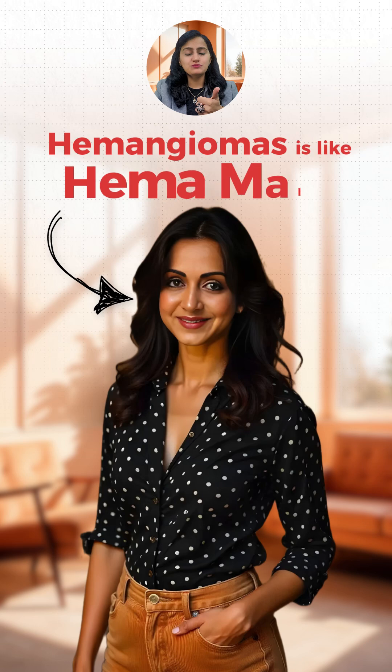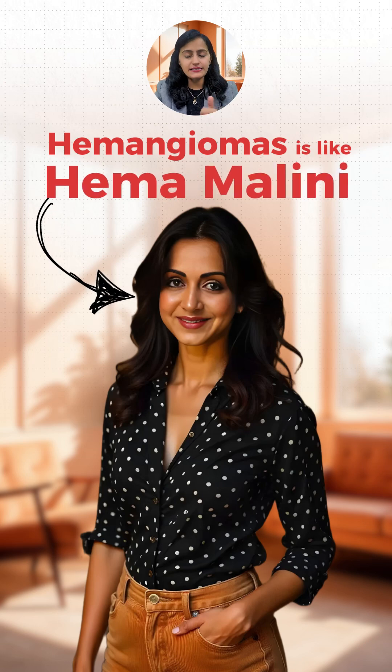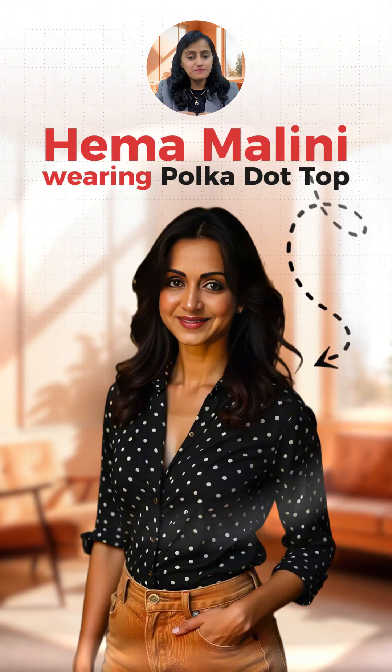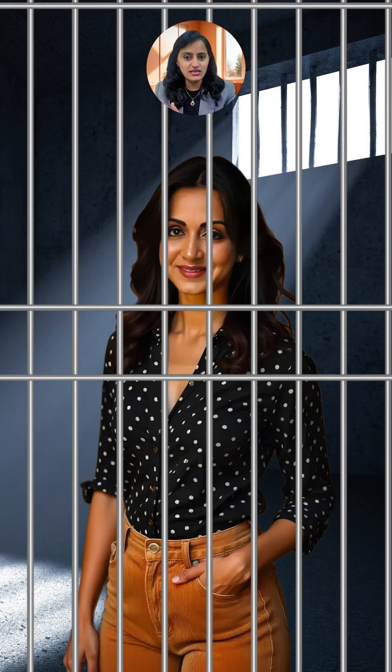So how do you remember it? Hemangioma is like Hema — Hema Malini. Imagine Hema Malini wearing a polka dot top and corduroy jeans, and she's going to the jail.